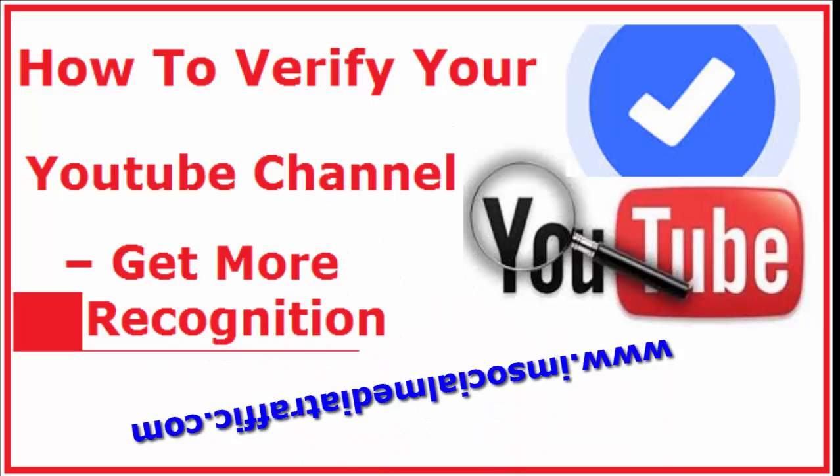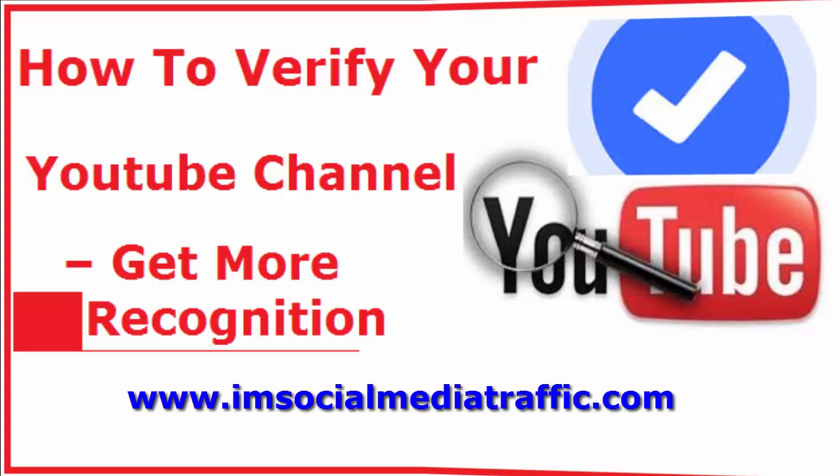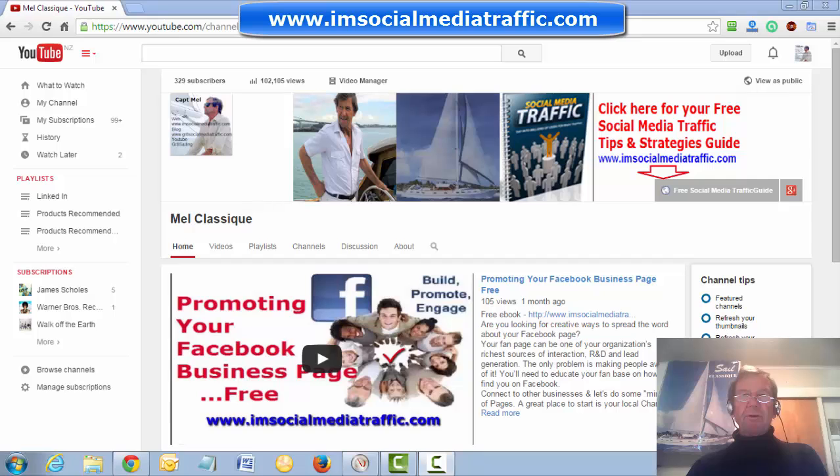Hello, I'm Mel from SocialMediaTraffic.com. This is how to verify your YouTube channel and get more recognition. I'm at my YouTube channel.